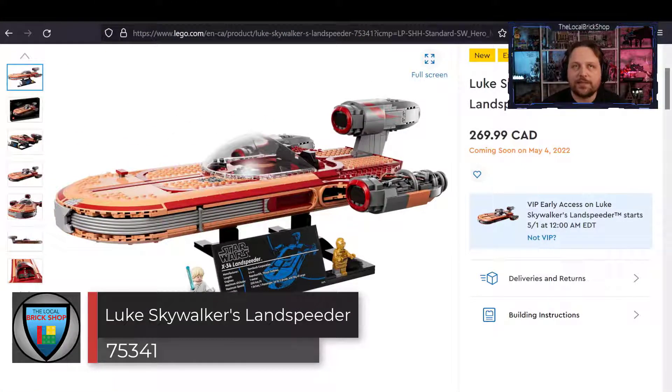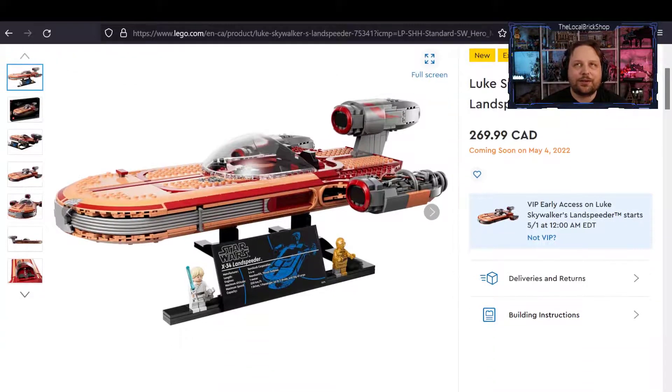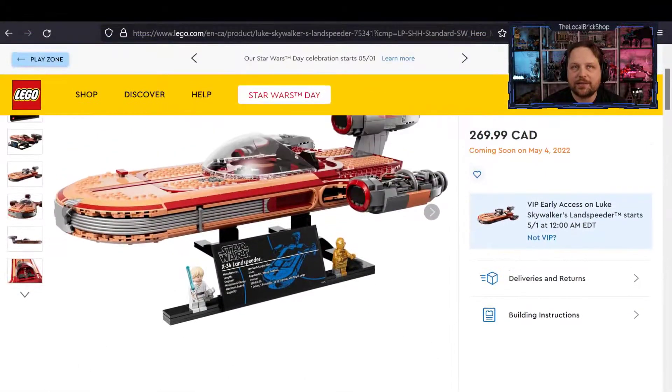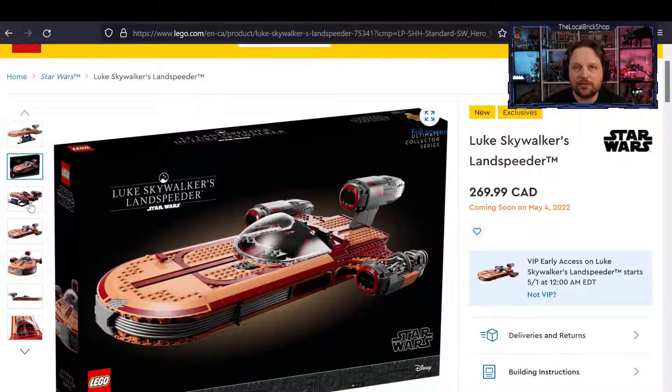The first big news of the day, just revealed, is Luke Skywalker's land speeder. It's priced at $199 US or $269.99 Canadian, coming in at a whopping 1,890 pieces. It will be available to VIP members May 1st; the official release date is May 4th, along with all the May the 4th celebrations.